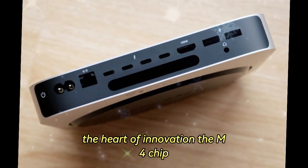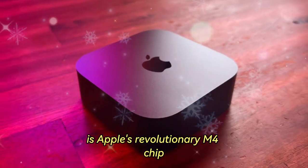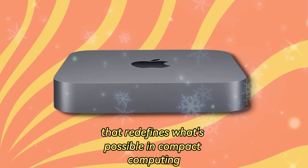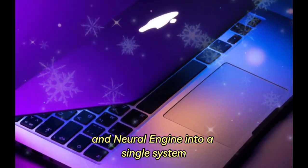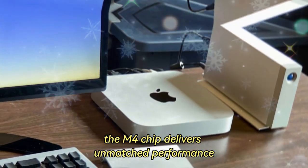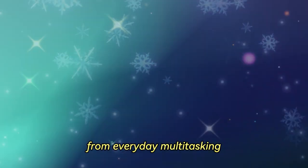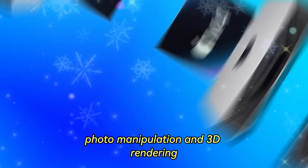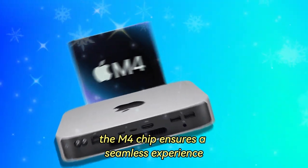The heart of innovation: the M4 chip. At the core of the Mac Mini M4 is Apple's revolutionary M4 chip, a technological masterpiece that redefines what's possible in compact computing. By integrating the CPU, GPU, and neural engine into a single system-on-a-chip (SoC) architecture, the M4 chip delivers unmatched performance across a wide spectrum of applications — from everyday multitasking such as browsing and streaming, to professional-grade tasks like video editing, photo manipulation, and 3D rendering.